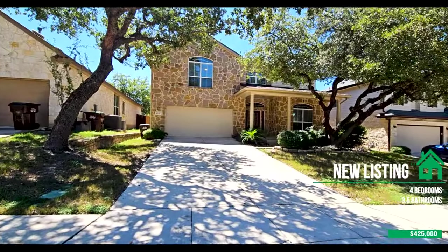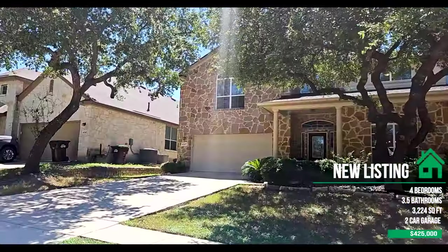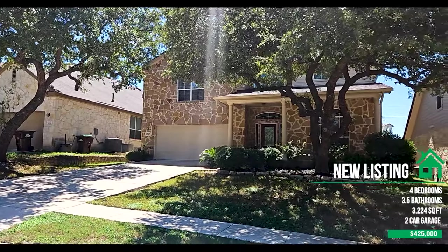Let me reiterate: this is a four bed, three and a half bath, two-car garage, 3,224 square feet. You have the option for a fifth bedroom or a home office if you work from home. The sellers are extremely motivated and would love for you to come put in an offer. If you have any questions, please reach out — call or text me at 210-504-5301. Have a great day!